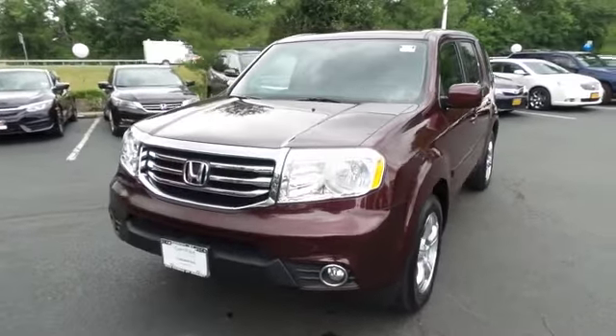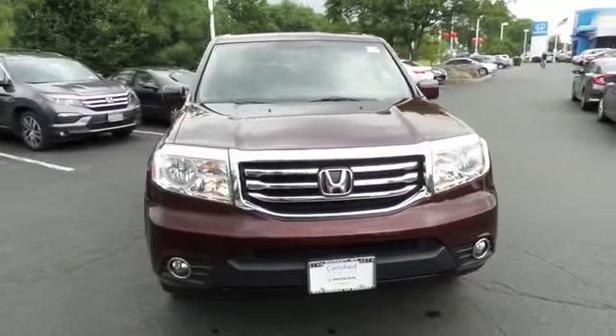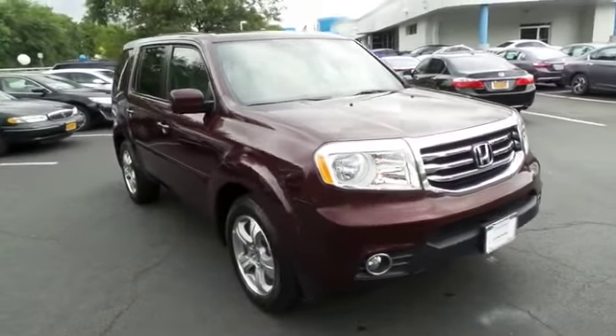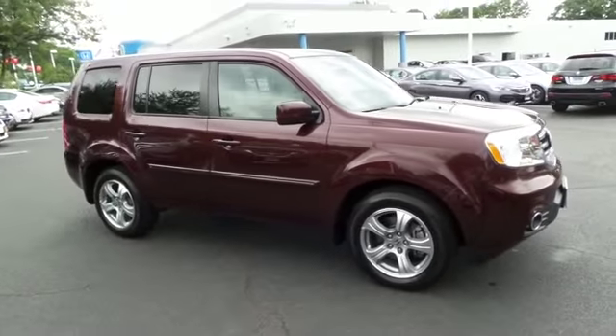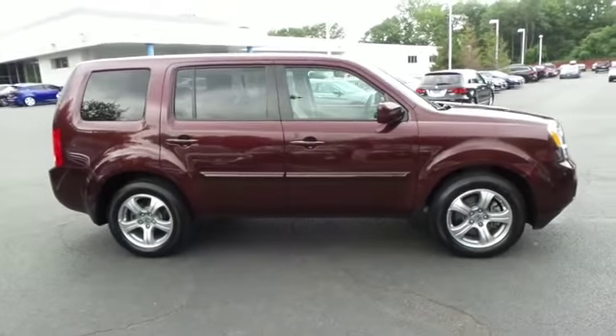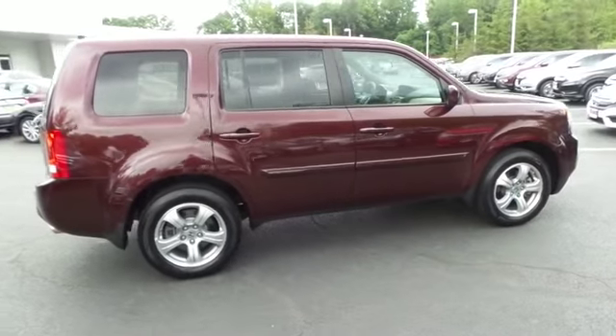Here we're taking a look at a gorgeous, super low mileage 2014 certified pre-owned Honda Pilot EX four-wheel drive, finished in dark cherry pearl paint with beige cloth seats, powered by a 3.5-liter i-VTEC V6 engine and a five-speed automatic transmission, equipped with 18-inch alloy wheels.